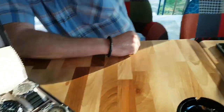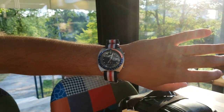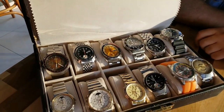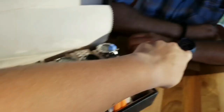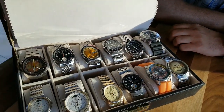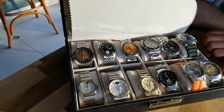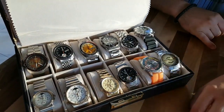Here we have another Seiko 6. This is a Pogue from the Pogue line. Of course Pogue is the orange one and the yellow one, and all the others are just Seiko chronographs. My pick was the Pogue and the chronograph he has on his wrist.